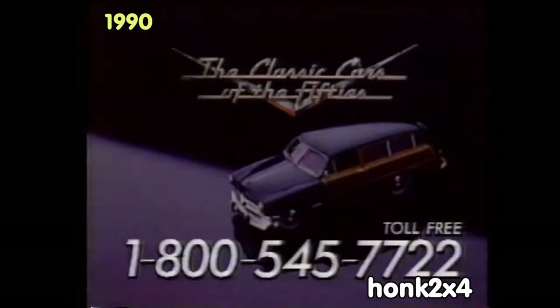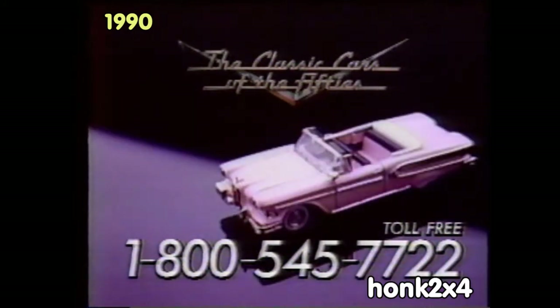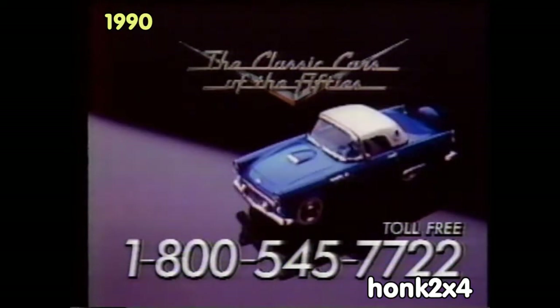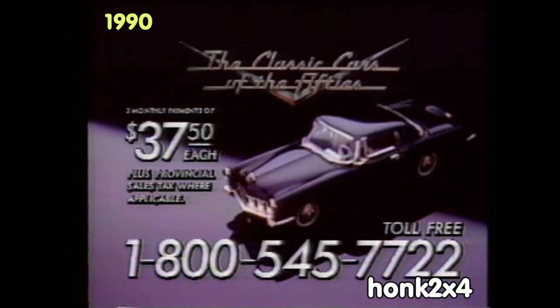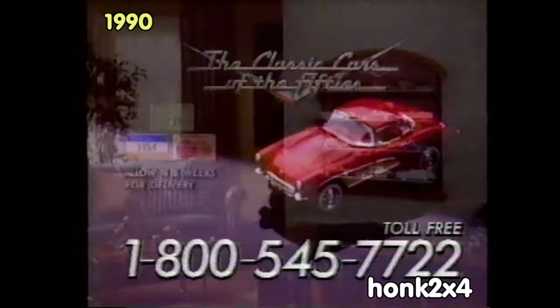To start your Franklin Mint Cars of the 50s collection, call 1-800-545-7722. Get one imported model every other month for an incredibly low $75, payable in two monthly payments of only $37.50 each. Order by credit card and save the COD service charge.